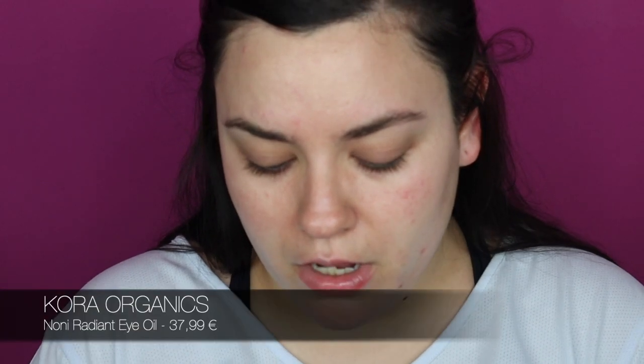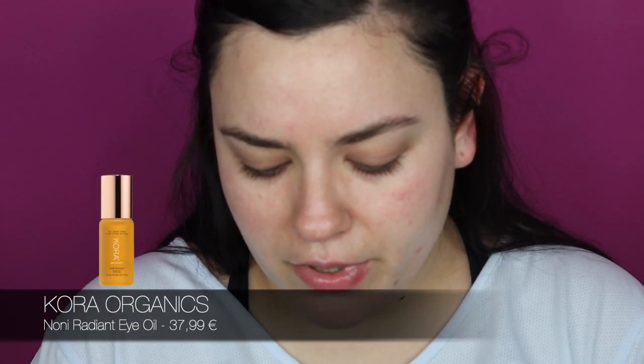I went to Los Angeles and Las Vegas recently, and I found this Cora Organics Noni Radiant Eye Oil — it looks gorgeous. I like to use it daily under my eyes because I use quite heavy concealers. I used to use very thick under-eye creams and my concealer would move around, so I think it's important to use a very thin eye product.